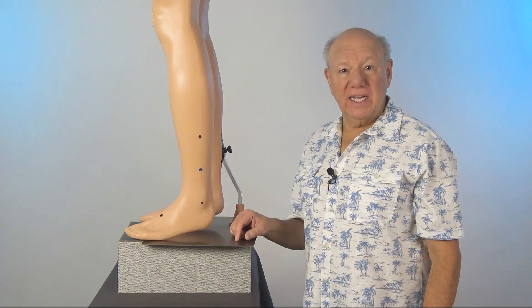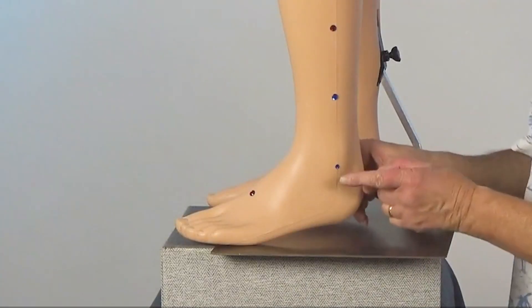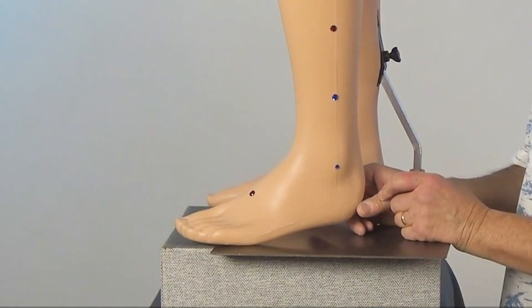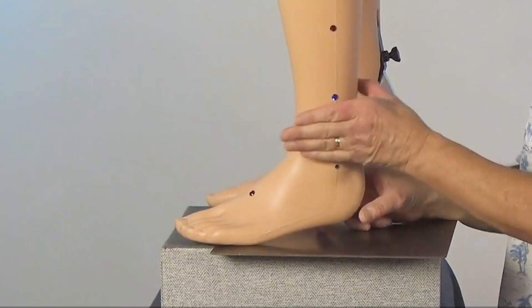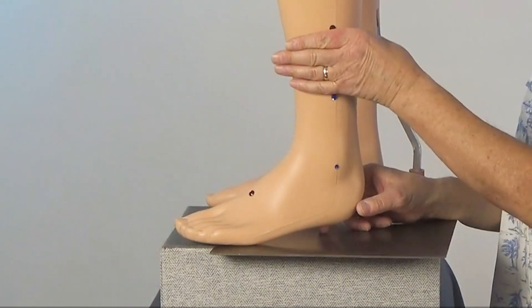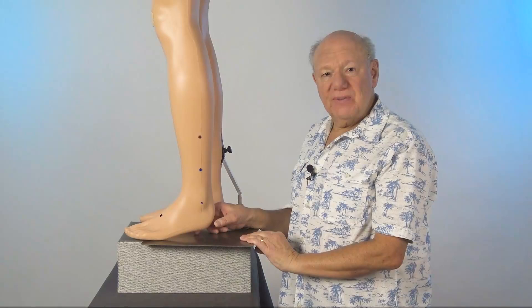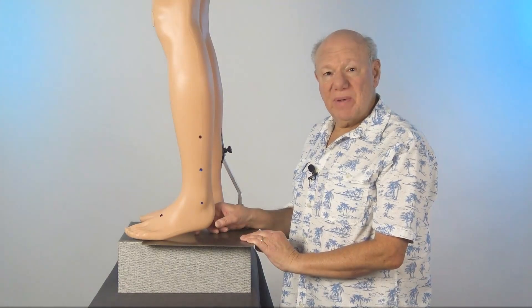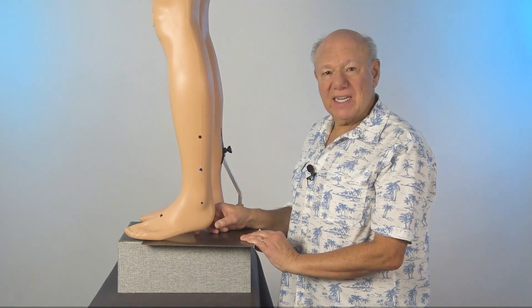The next research-tested point for fatty liver is located on the outside of your lower leg. To find this point, find the tip of your ankle bone, then find the point that's the width of your hand twice above that. Push in to find a point that is sensitive, sore, tender, or painful. That is the point. Massage this point in a circular motion for 20 to 30 seconds.